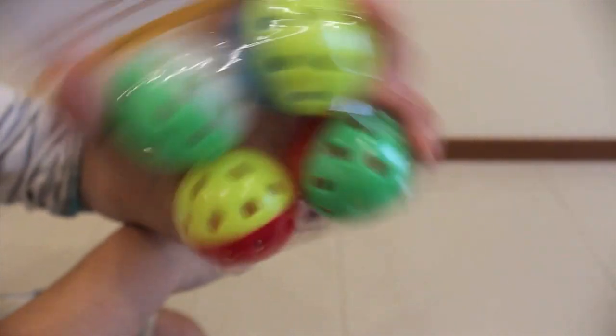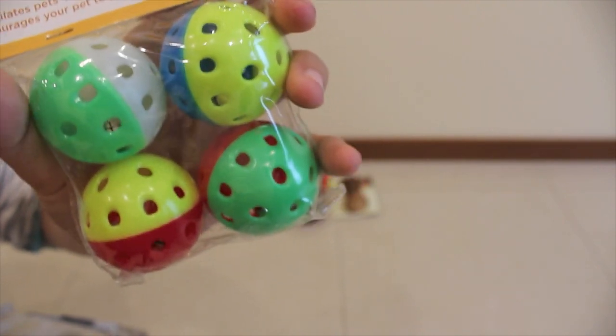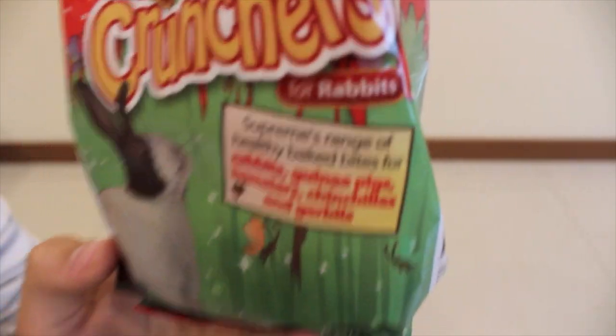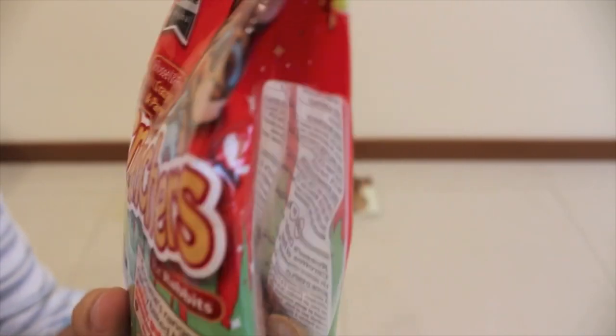Then I got some Duke and Daze toys for ferrets, but they're also suitable for guinea pigs. They're jingle balls and they were pretty cheap — I'm pretty sure they cost $1.99. Then I got Crunchers for rabbits, but they're also suitable for guinea pigs, hamsters, chinchillas, and gerbils.